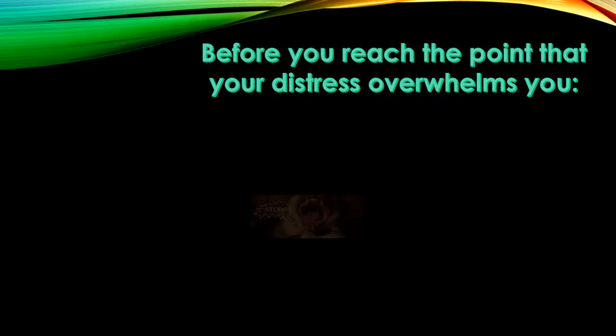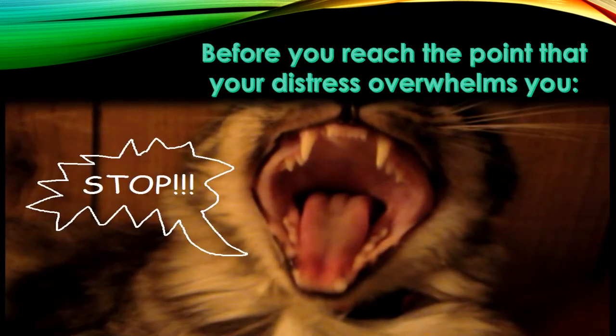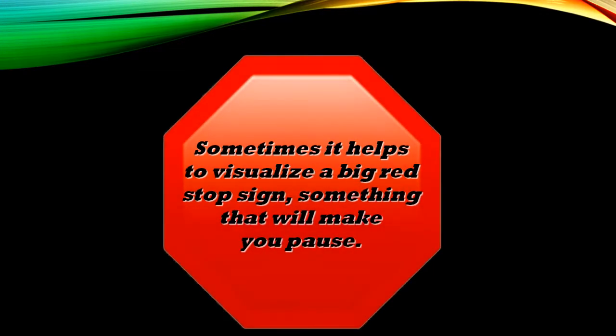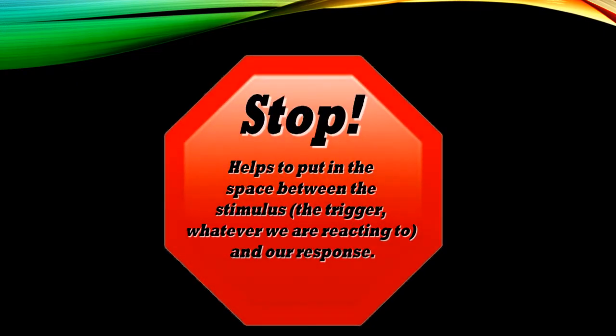Before you reach the point that your distress overwhelms you, STOP! Say it to yourself, in your head, as soon as you notice that your mind and/or your body is reacting to a trigger. Sometimes it helps to visualize a big red stop sign — something that will make you pause. Stop! This helps put space between the stimulus, the trigger, whatever we are reacting to, and our response.